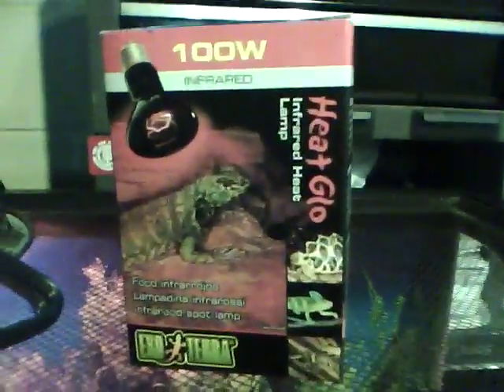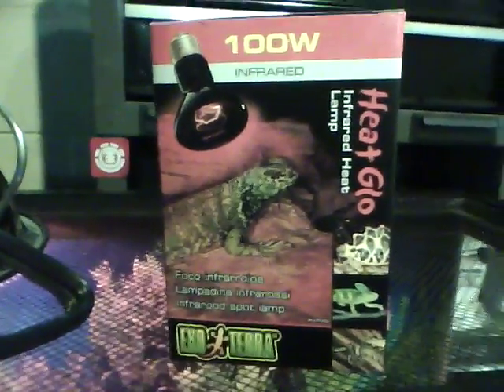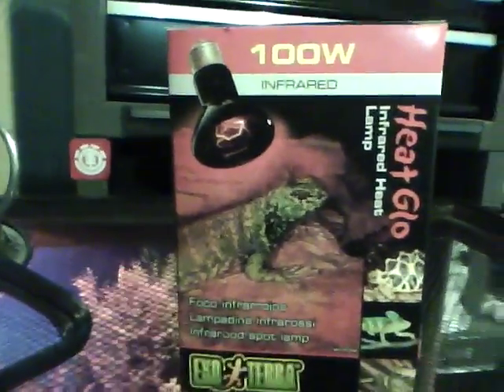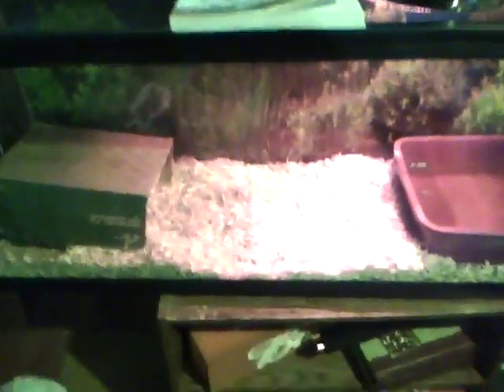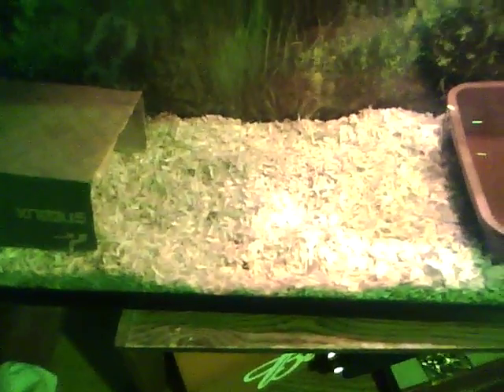This is what they told me to get — let me know if that's not correct. But I told them a red light and that's what they gave me. It's a 50-gallon tank, and I will be changing the bedding probably tomorrow.